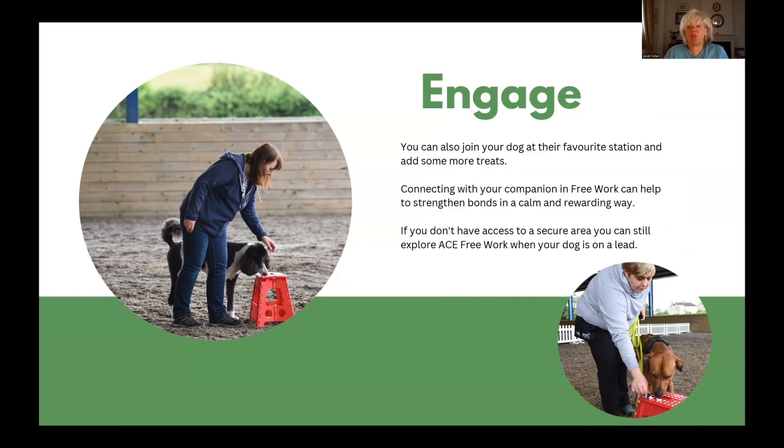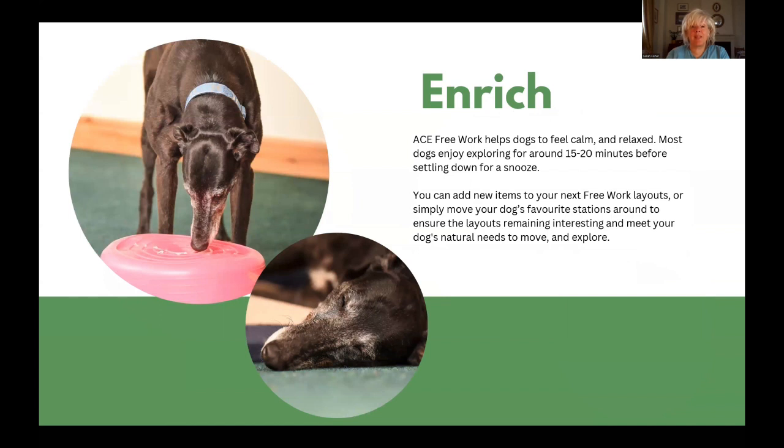If you don't have access to a secure area or you can't remove your dog's equipment for safety reasons, you can still explore ACE free work when your dog is on the lead. ACE free work helps dogs to feel calm and relaxed. Most dogs enjoy exploring for around 15 to 20 minutes before settling down for a snooze. You can add new items to your next free work layouts or simply move your dog's favourite stations around to ensure the layouts remain interesting and meet your dog's natural needs to move and explore.